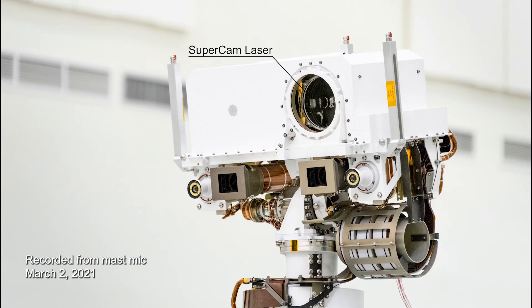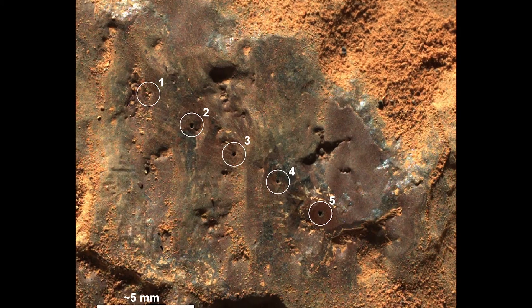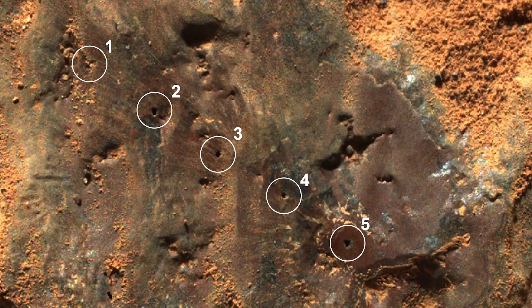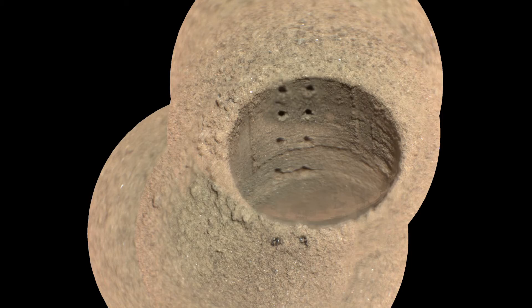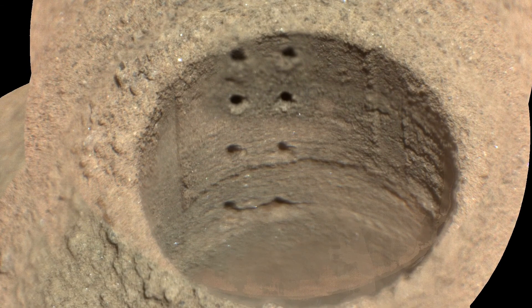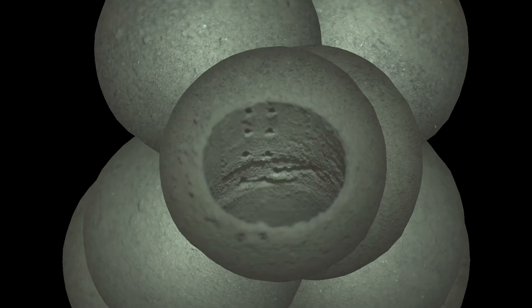Next we have the SuperCam laser zapping rocks. We've taken a lot of pictures of rocks that have been zapped by the SuperCam — the little marks in the rocks — and for the first time we can hear these laser shots. When it zaps a rock, it actually makes a sound, and we can listen to that sound and learn something about the properties of the rock that we're analyzing.